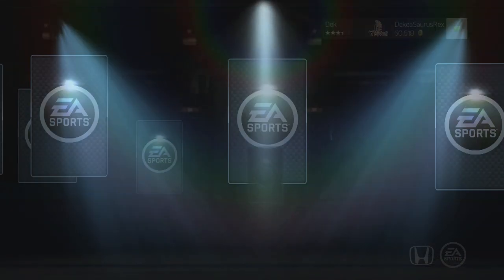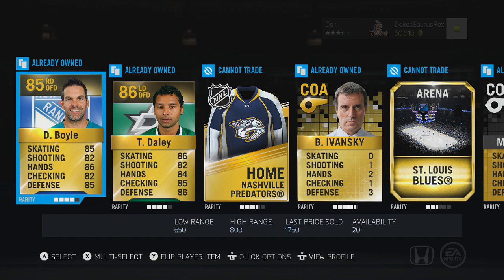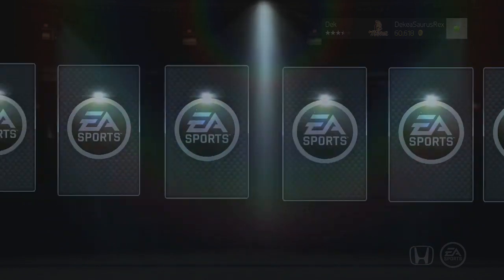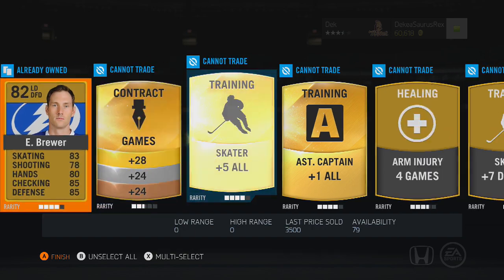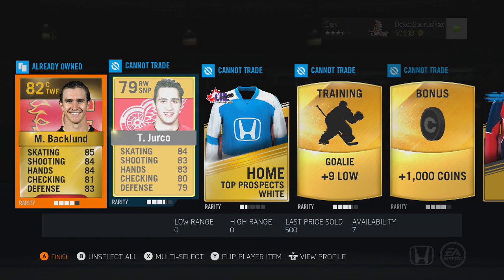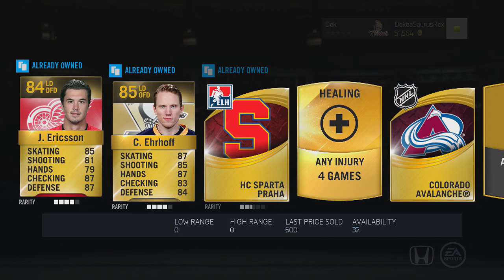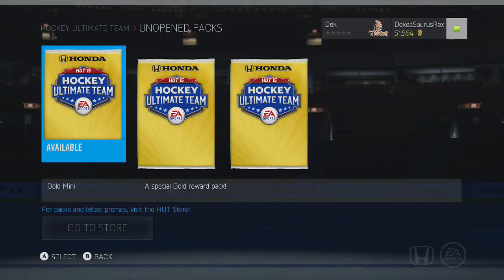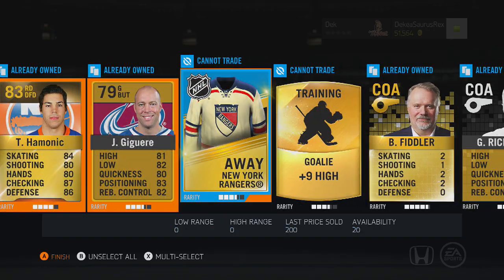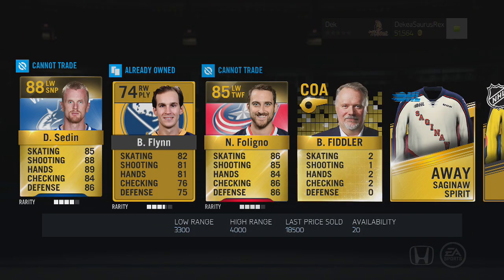I've seen people comment saying to get NHL 15 for the 360, but I don't really want to. I've been wanting to move to next gen — I got a PS4 first, then the Xbox One. I thought NHL 15 was going to be the game that completely killed the 360 for me. The presentation is a lot better, but when you take so many modes and features out, it's just hard. I don't know if I'll still have ideas in three or four months that you guys will actually enjoy.